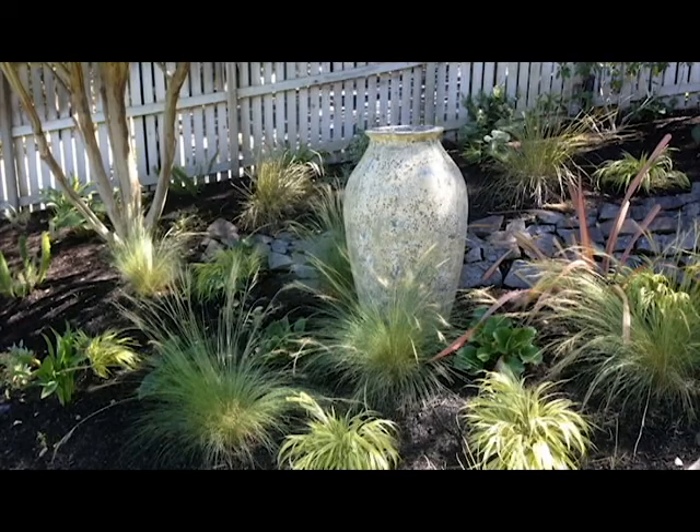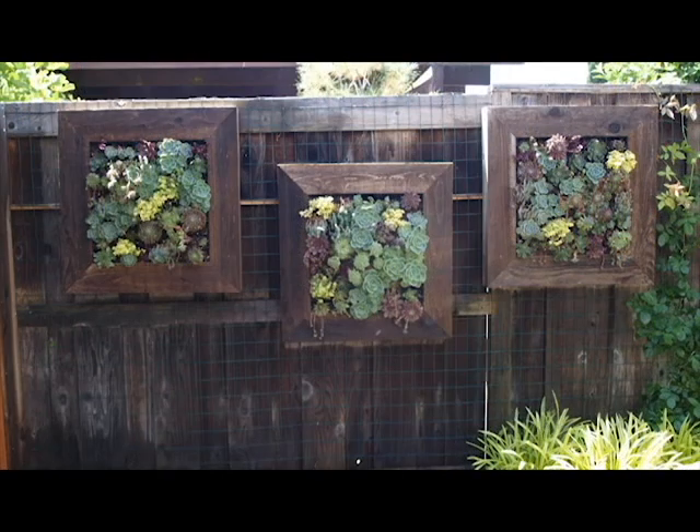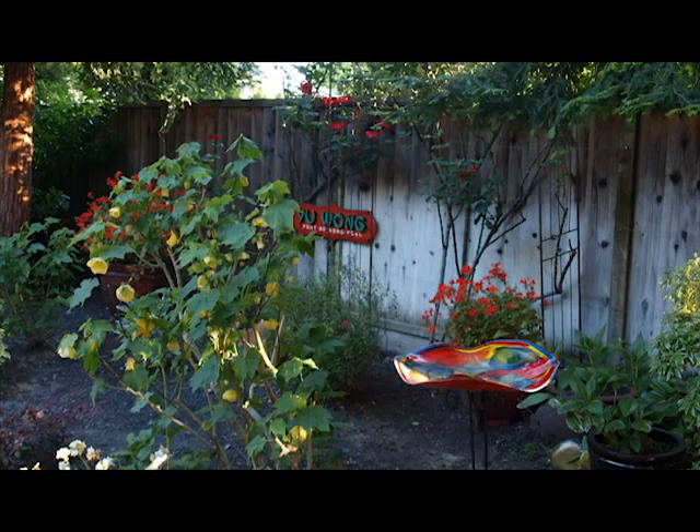Or one cool pot for an accent that you don't even plant — it's just an accent in the garden. Or this wall of succulents makes a fabulous accent hiding some of the fence. And lastly, a glass bird bath could be a focal point tying into some blooms, as in this red area in the garden.